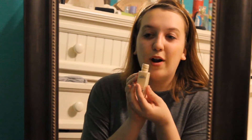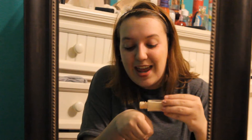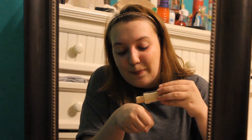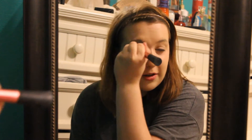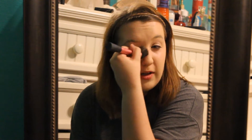I start with this matte poreless foundation. It is in the color porcelain because I am pale. I was recently introduced to Sweeney Todd — I have only known about it for about two years. I knew about it but I had never actually seen it and I loved it.